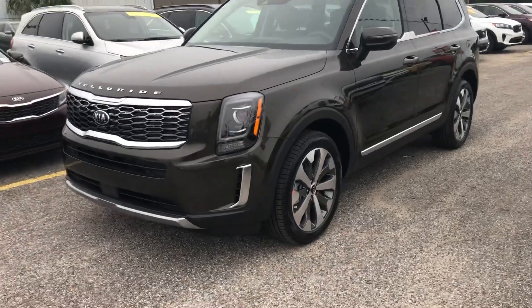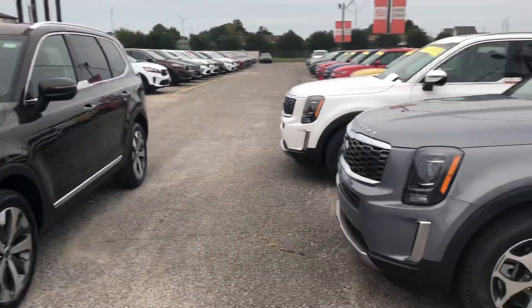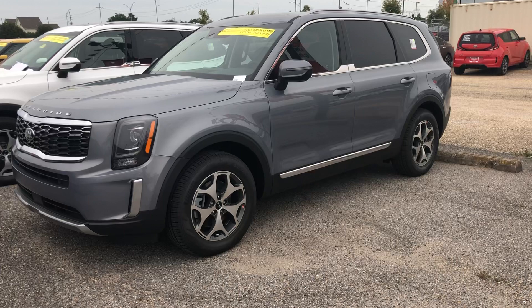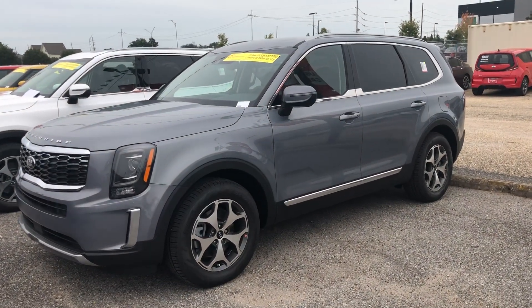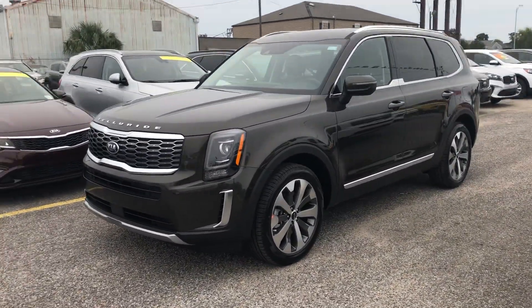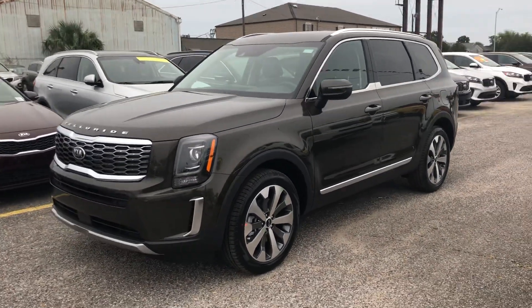Just to compare — we have the regular standard EX right here: standard 18-inch EX rims, second-row bench seat. That one is Everlasting Silver. And then boom, we go to the EX with Premium Package — 20-inch rims and second-row captain seats.